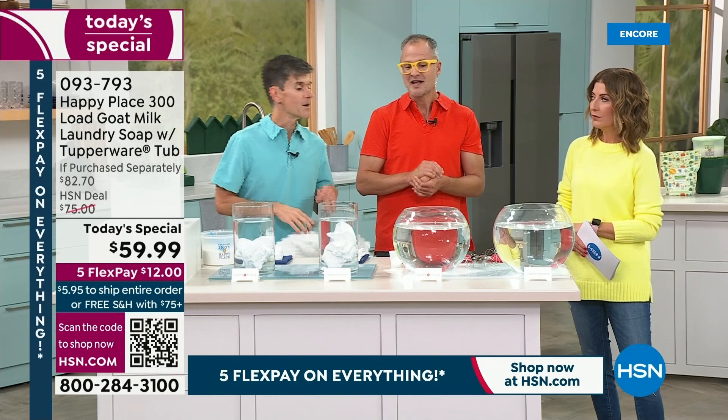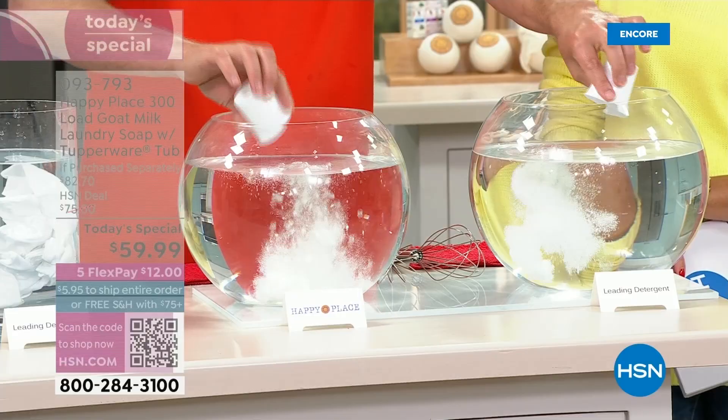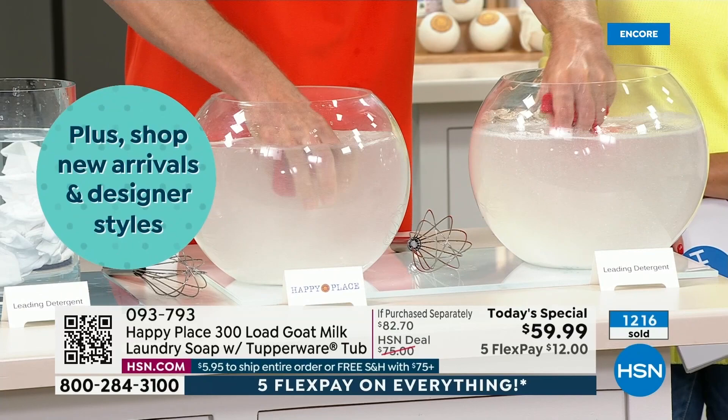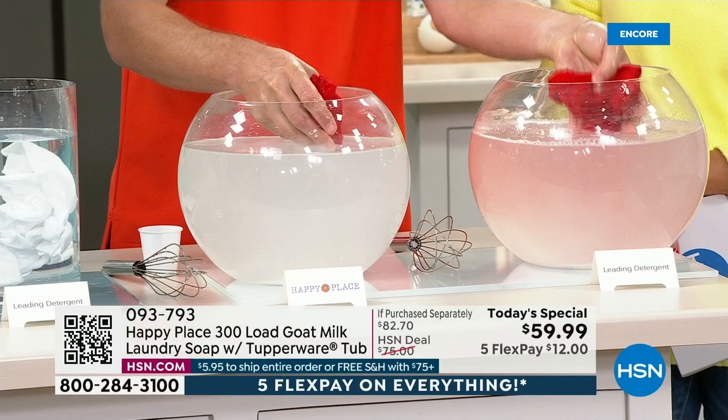And Happy Place performs as well or better. One area where we really killed the competition was color fastness. All those chemicals and optical brighteners in leading detergents actually leach the color out of your fabric. We put Happy Place in one container and the leading detergent in another, with two brand-new red washcloths from the big box store. The chemicals immediately start leaching the color out — you can see it coming off the washcloth the moment you put it in.